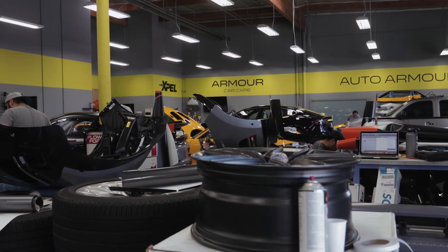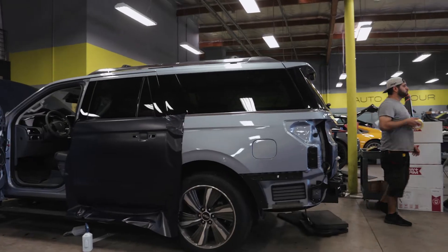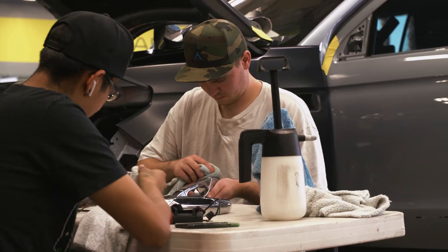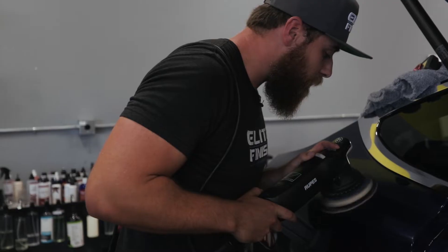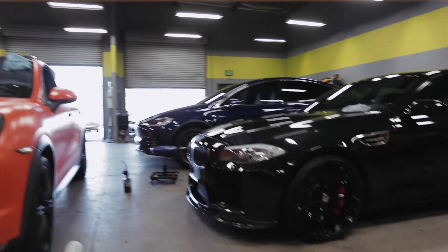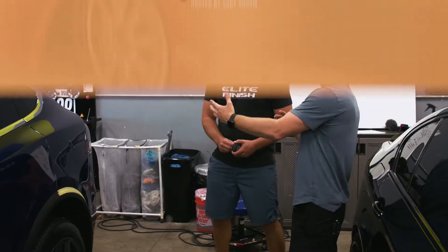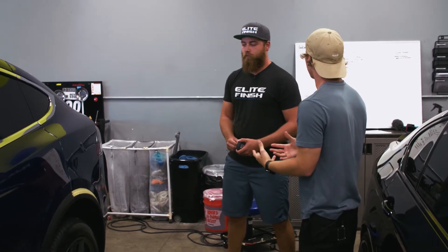Coming here, I wanted to know what paint correction actually was. I've heard the term and had a brief understanding of what it actually is, but I wanted to dive into the details and actually understand what's happening during the process. So what actually is paint correction? What are you actually doing to the paint?